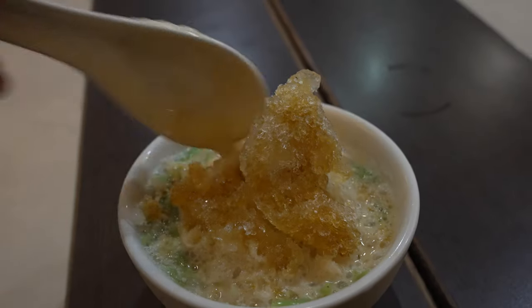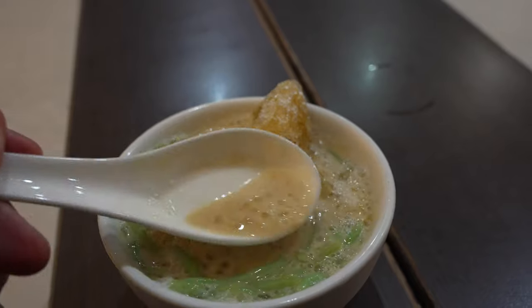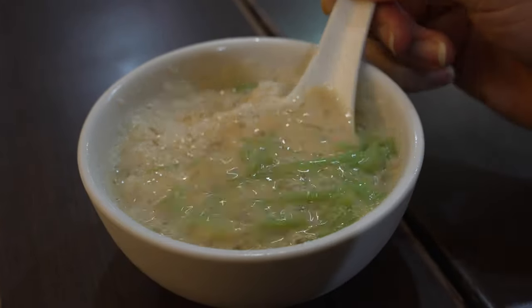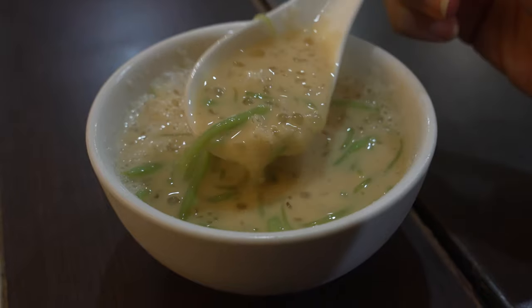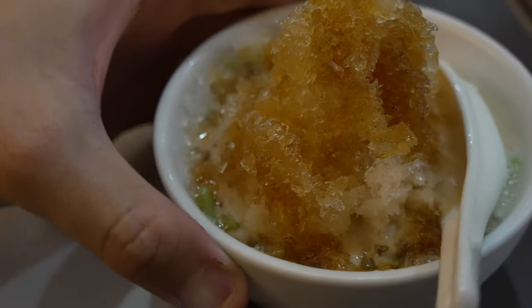The dessert is chendol — a pretty small bowl, doused with gula melaka, with green jelly chendol on the sides and santan underneath. The gula melaka is really robust — you can taste the caramel smoky flavor that is the character of gula melaka. The chendol is quite nice, smooth and soft. Personally though, I think the gula melaka is a little too heavy-handed — the smokiness is very potent and the sweetness very strong, so it overpowers the santan flavor. A little imbalanced, but overall it's all right.